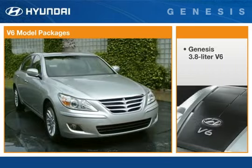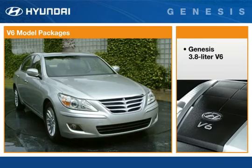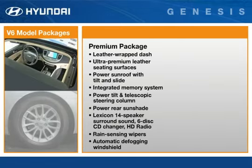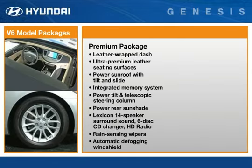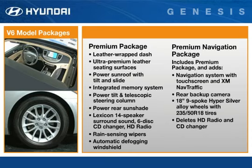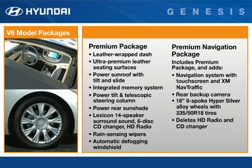The V6 model comes with an impressive level of standard equipment, and all buyers can step up to three package levels. The premium package includes key luxury and convenience features. The premium navigation package adds a navigation system with touch screen and XM nav traffic, a rear back-up camera, plus the sporting look of larger 18-inch 9-spoke Hypersilver wheels and tires.